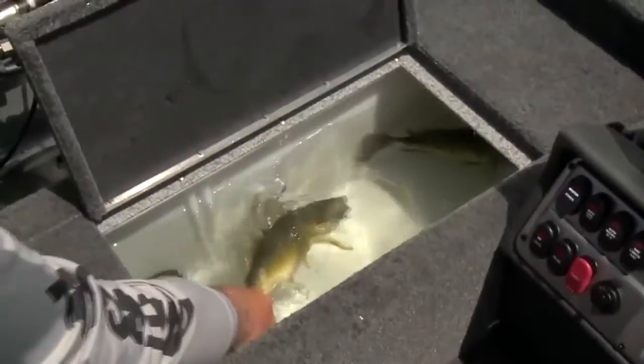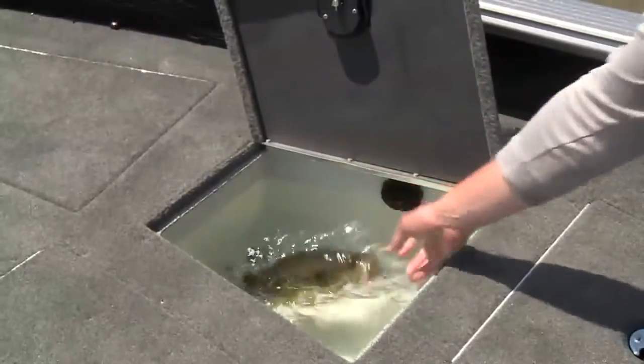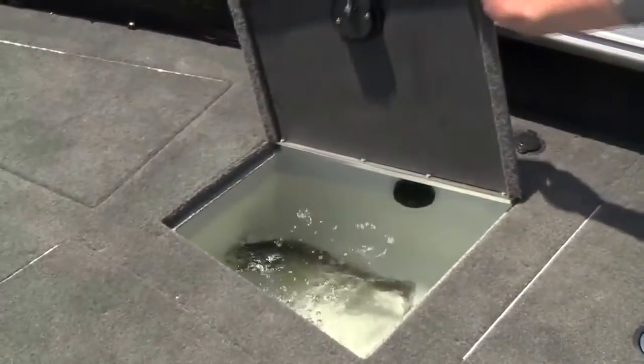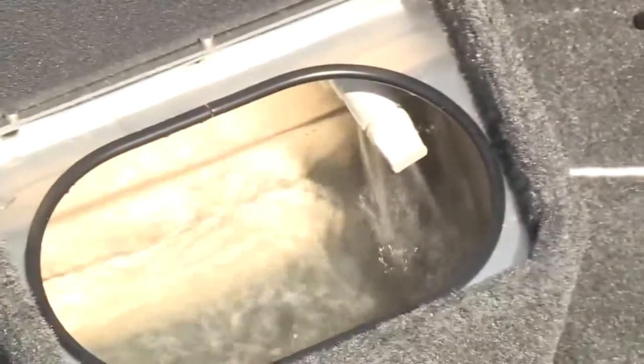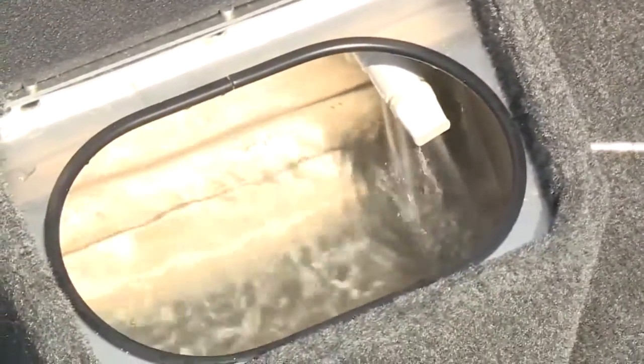All four ProGuides feature aft live wells, plus bow live wells in all models 1775 and larger. There's even an above-deck bait well option, so live bait is always handy both up front and at the stern.